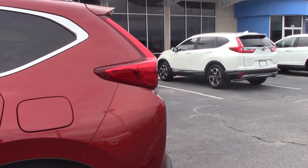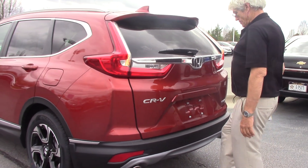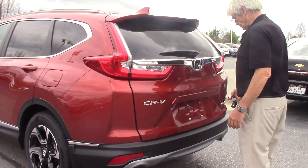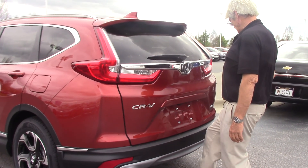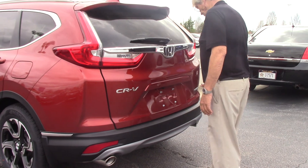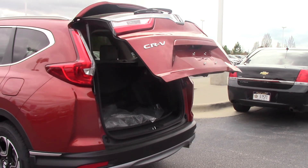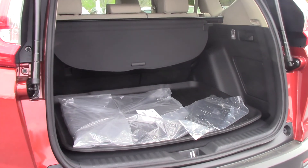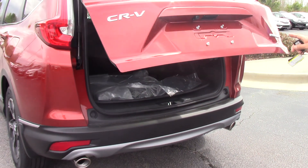Here's the nice thing about it — one of the features that they added on the Touring model. Just swing your foot right up under there. That was my fault, I had the key fob locked. But you just put your foot up under there — like you've got an arm full of groceries — stick your foot back under there and it closes. Fully automatic.